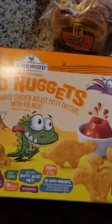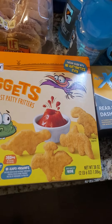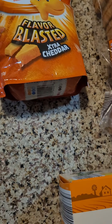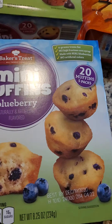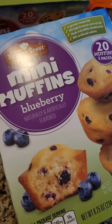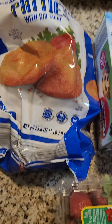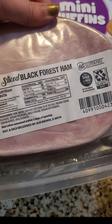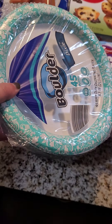I got these Dinosaur Nuggets for the kids. I got some Goldfish for the kids. Some Chocolate Chip Muffins and Blueberry Muffins for the kids. I got a thing of strawberries. I got some breaded chicken patties. I got a thing of deli slice Aldi ham. A thing of 45 paper plates.